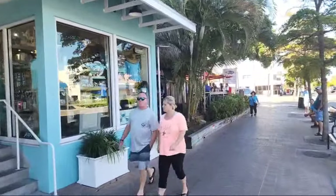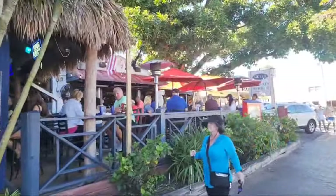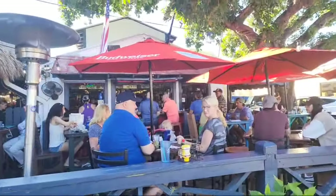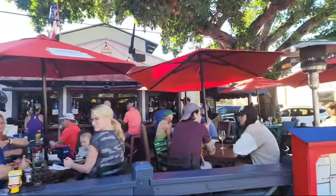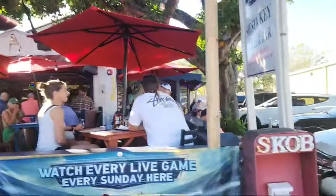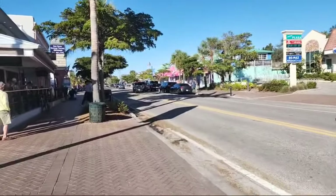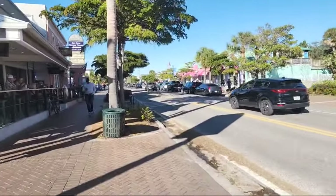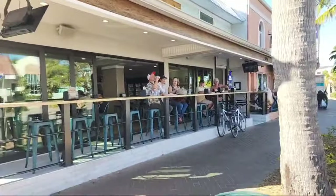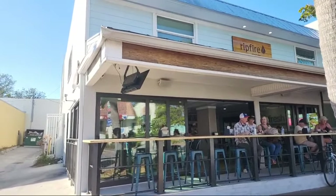I'm just going to walk around and try to pick the best spots you might be interested in. This is the Siesta Key Oyster Bar. You can walk the whole village area — it's definitely under a mile, maybe three-quarters of a mile. Here's another popular place, more of a quick spot to eat: it's called Rip Fire Pizza and Barbecue.